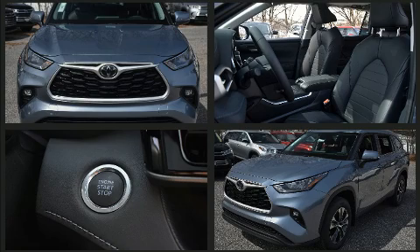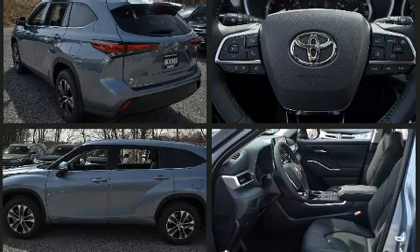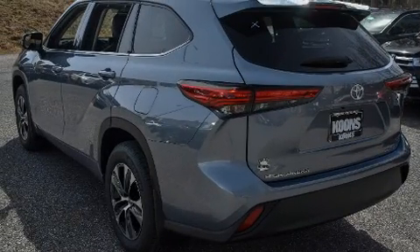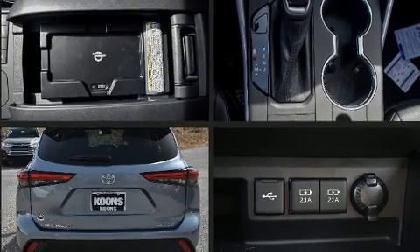For added security, Dynamic Stability Control supplements the drivetrain. Toyota prioritized fit and finish as evidenced by front and rear reading lights, a tachometer, a trip computer, lane departure warning, and power seats.